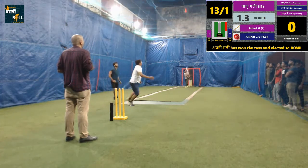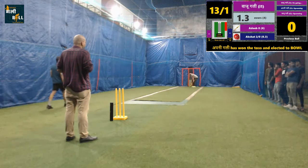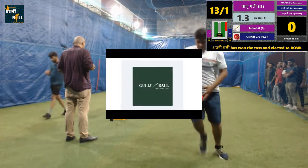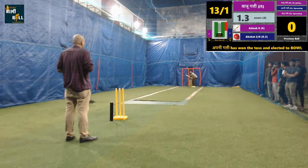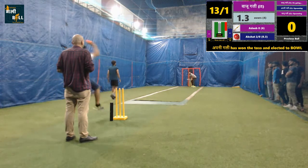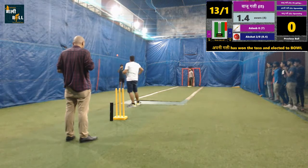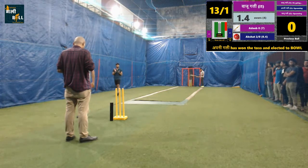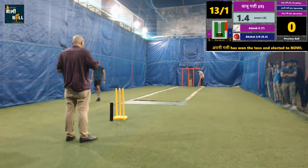No run scored, dot ball. Good bowling. One of the criteria to judge a bowler is through number of dot balls bowled, and this bowler adds one to his tally.